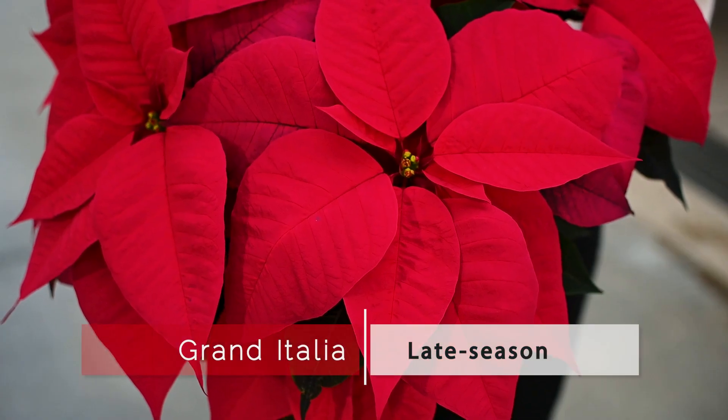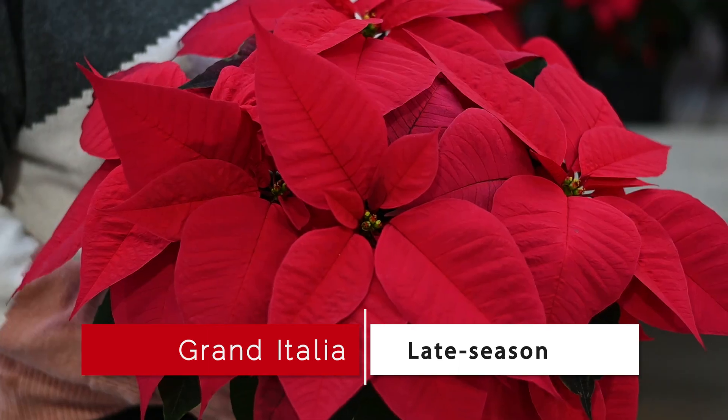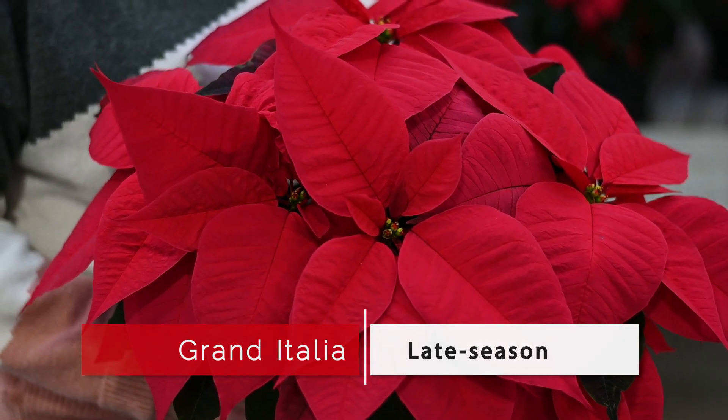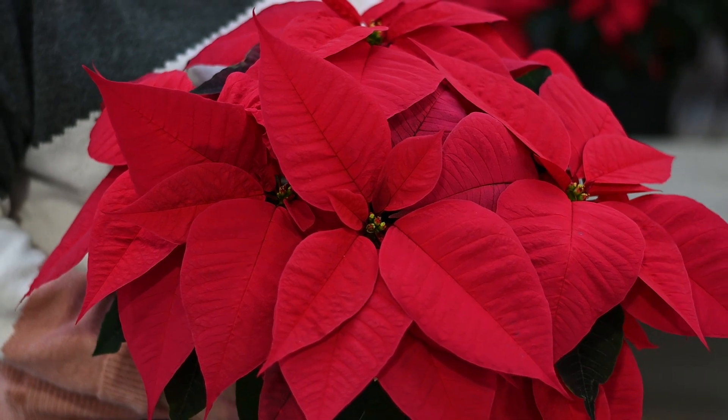Grand Italia is the latest variety in our offering. It has extremely long-lasting cyathia and wonderful shelf life, making it an excellent choice for those late-season sales and holiday parties.